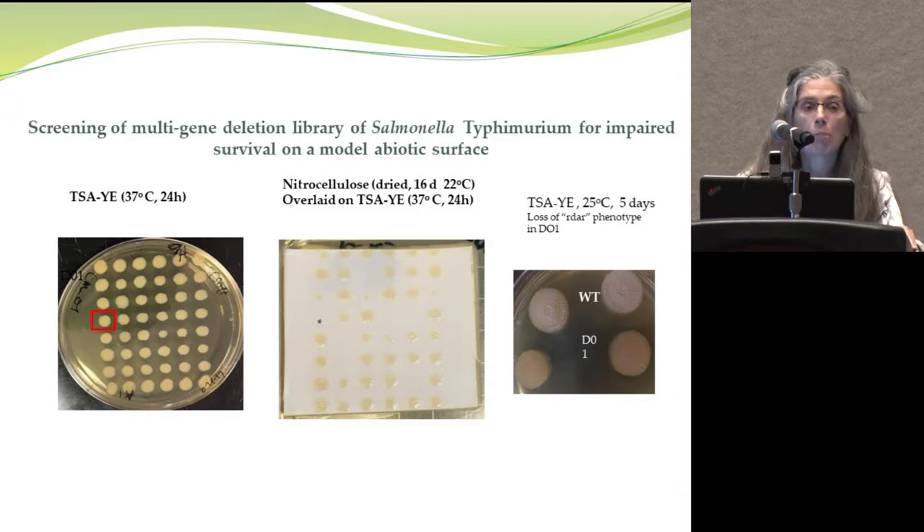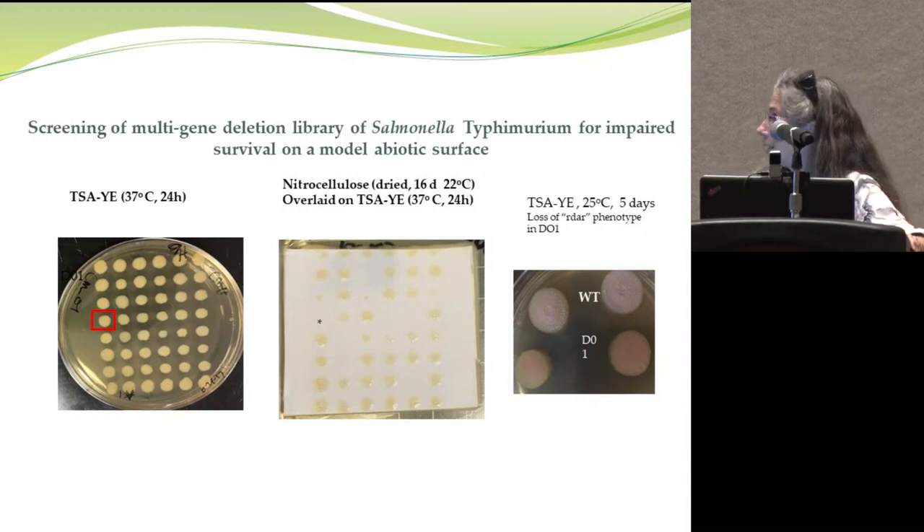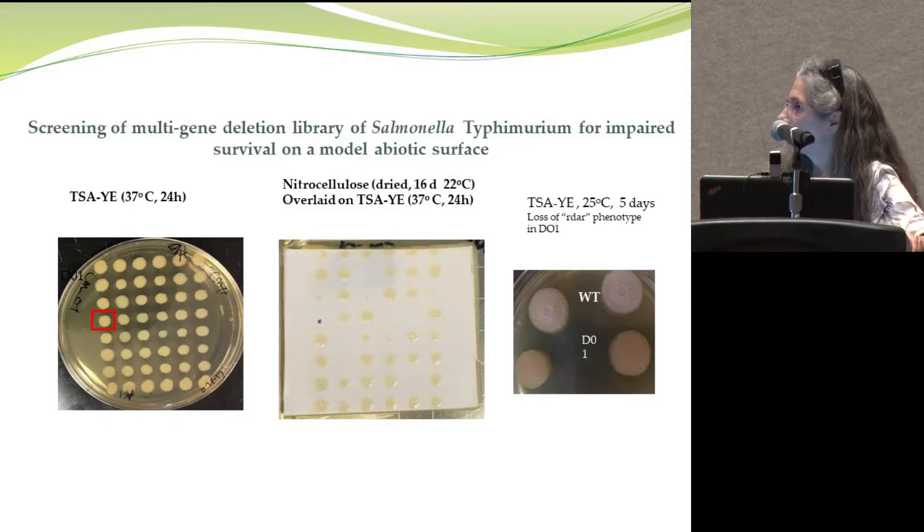The multiple strains came from a multi-gene deletion library from Dr. Michael McClelland — an ordered deletion library of Salmonella Typhimurium. The assay is simple: bacteria are spotted on nitrocellulose, allowed to dry at 22 degrees for several days, then the nitrocellulose is overlaid on nutrient agar and we see what grows. Some mutants that grew normally in the original collection could not be recovered from the nitrocellulose after 16 days of drying.